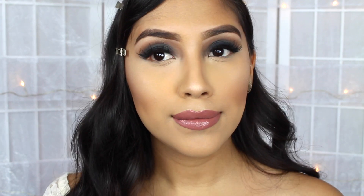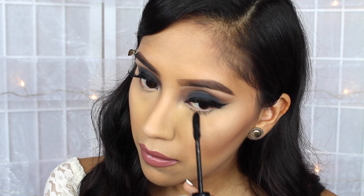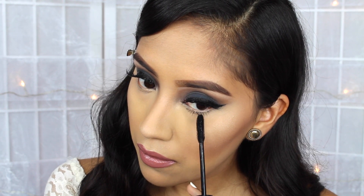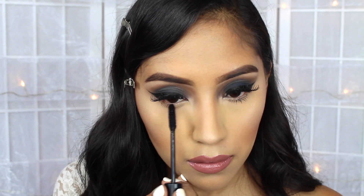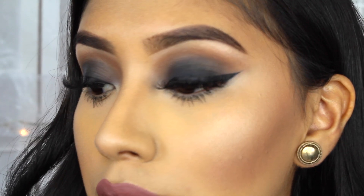And I ended up applying a bit of mascara on my bottom lashes. This mascara is by Sigma, and I like the fact that they're waterproof so it doesn't smudge my bottom lashes. And lastly, I ended up applying a bit of Urban Decay All Nighter Setting Spray. And we are basically done with this look.